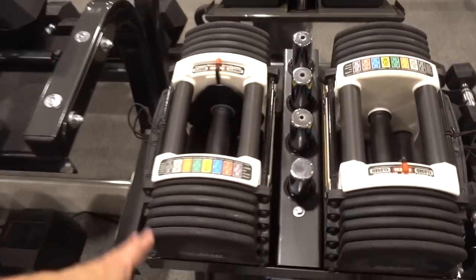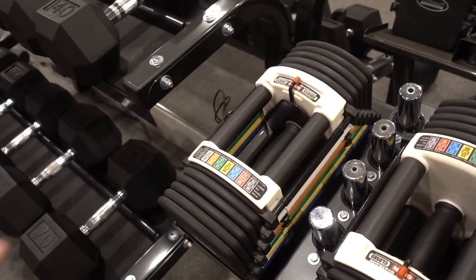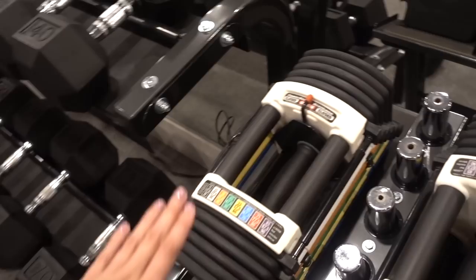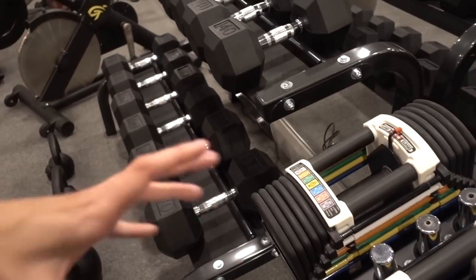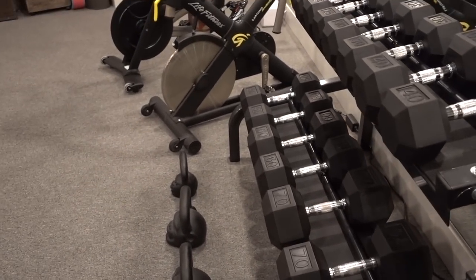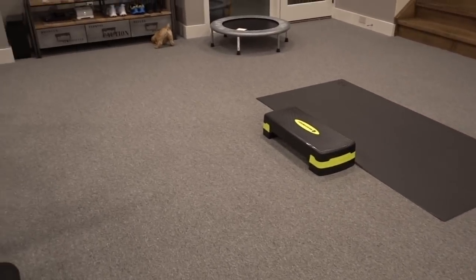We used to just use our power blocks in our condo — a thousand square foot condo with those weights. We would move our dining room table and our living room table underneath the dining room table since it was on wheels so we could work out. It was possible, but we always had a goal of having a huge workout space where we could both do workouts together.